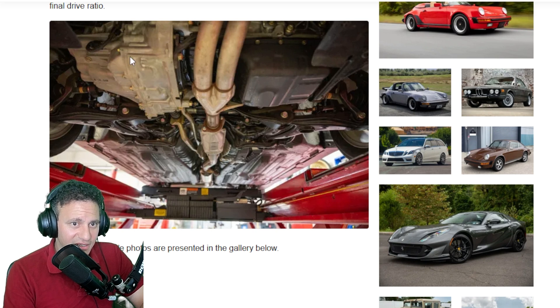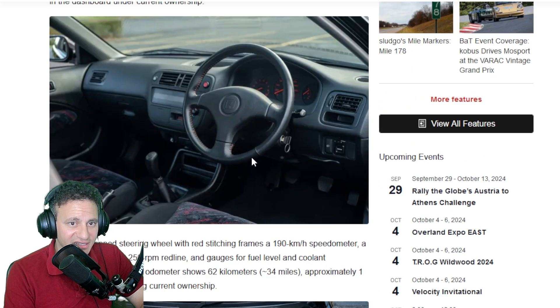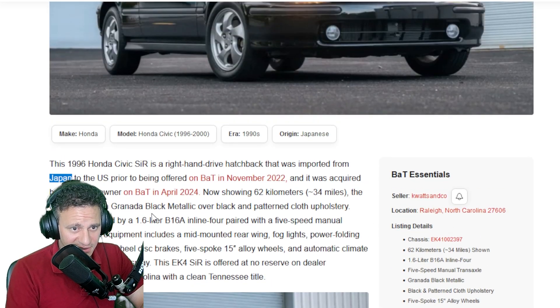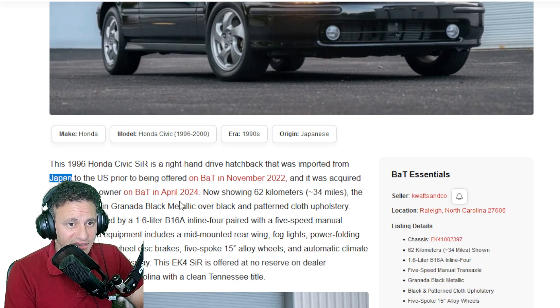Looking at the underneath shot, I'm suspecting they did some cleaning, but it looks pretty good for this age. This car has definitely been stored for a good amount of time. This vehicle was imported from Japan and acquired by a current owner on BaT. The guy bought it in April 2024 and now he's selling it.